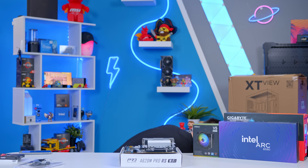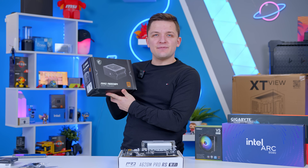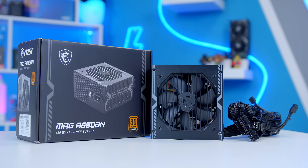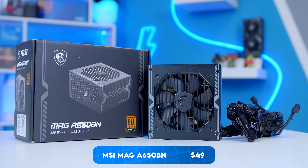The power supply is the MSI A650BN. At the time of filming on Newegg, it's currently around $40 or $50 after the rebate, which is great value. It's a 650-watt unit, non-modular, but fairly quiet, performs well, and is 80 Plus Bronze certified.